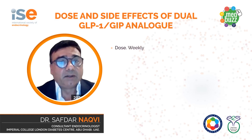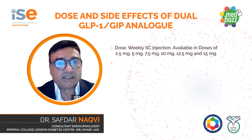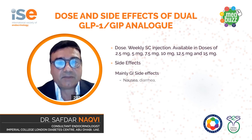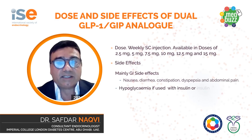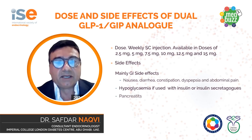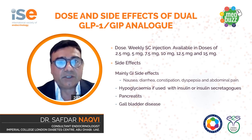The drug is available in weekly doses of 2.5 to 15 milligrams. Dose escalations are done on a monthly basis. Side effects are mainly gastrointestinal: nausea, diarrhea, constipation, dyspepsia and abdominal pain. Of note, patients taking insulin or insulin secretagogues need doses of these medications adjusted, as there is a risk of hypoglycemia. Other side effects include pancreatitis, gallbladder disease or hypersensitivity reactions, which are quite rare.